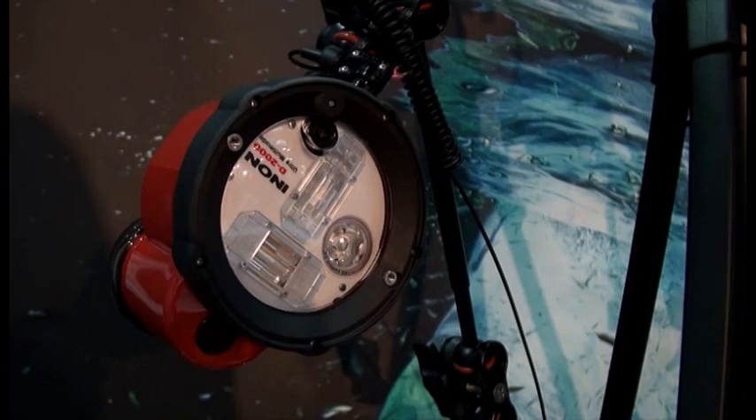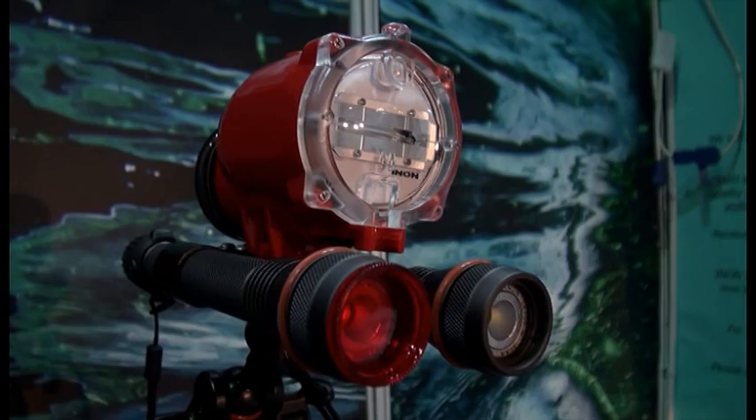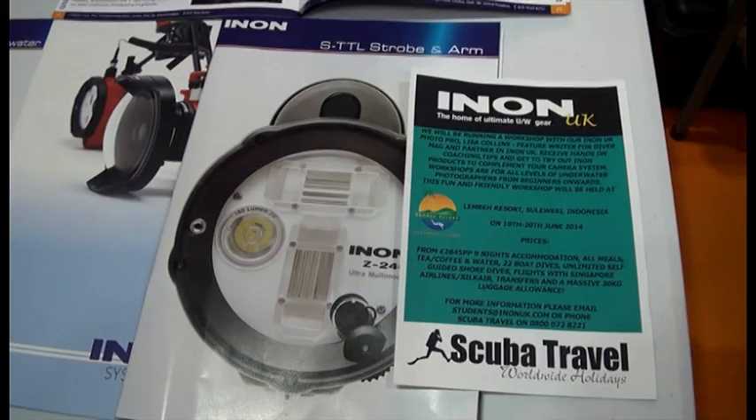Inon is a small Japanese company, and they make accessories for practically every camera that can go underwater, or video that can go underwater. We have these video lights, strobes and wet lenses, which is something that's unique to them.